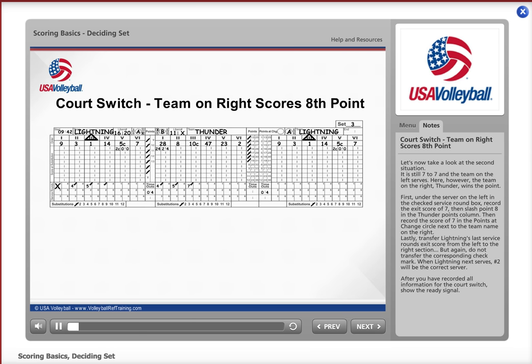Let's now take a look at the second situation. It's still 7-7 and the team on the left serves. However, the team on the right, Thunder, wins the point.